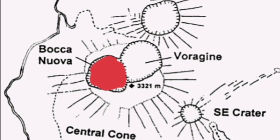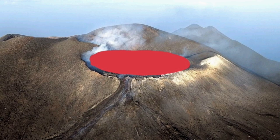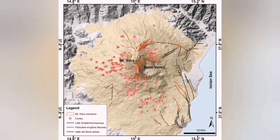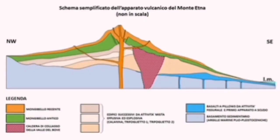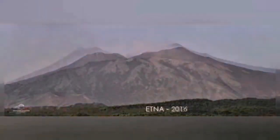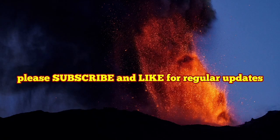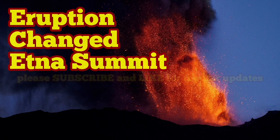Bocca Nova doesn't exist anymore — it's flat, now covered by lava. This shows Bocca Nova completely covered, and the lava will spill over in that direction. This is all that you see in the summit area, and I'm showing you the changing pattern of this activity. The highest summit has had different shapes in the 18th, 19th, and 21st centuries, and I've shown you some of this — it makes sense now that you understand what's going on.